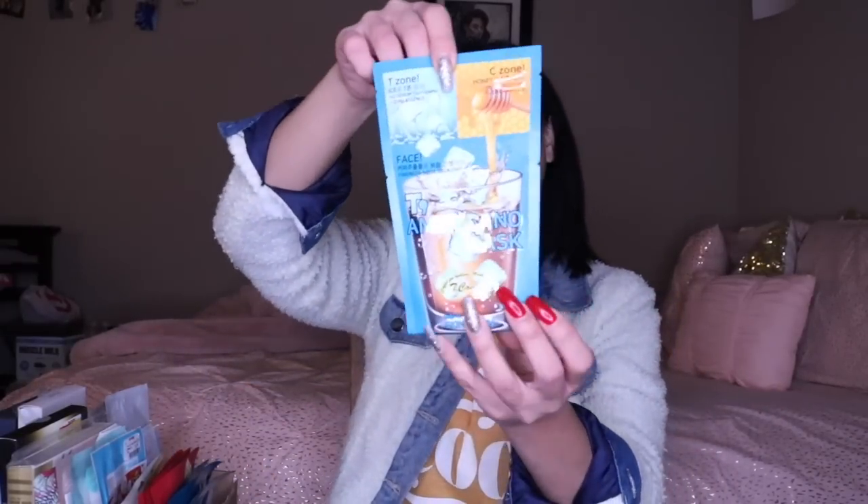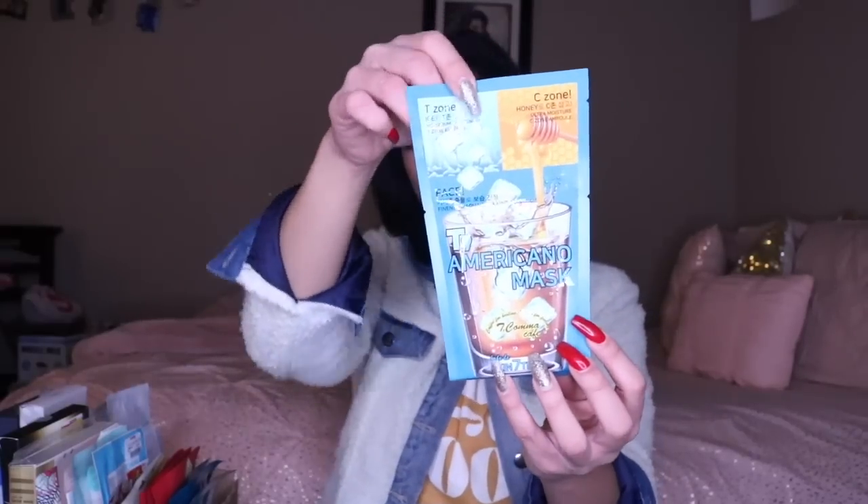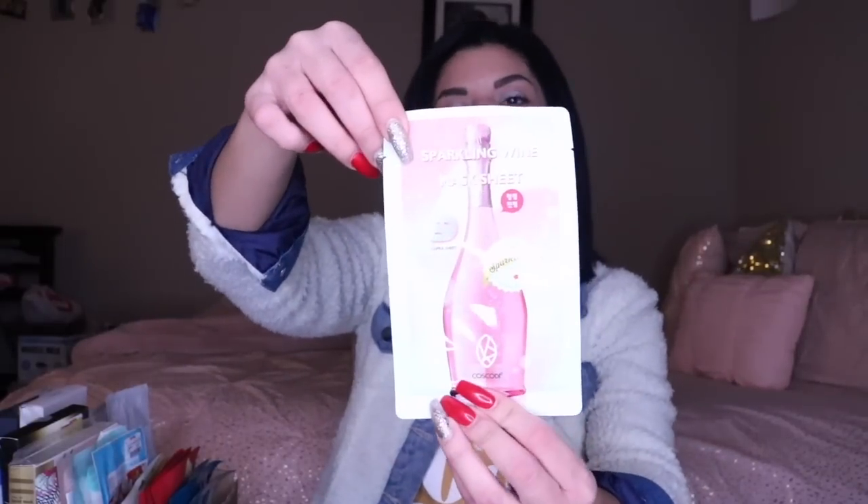This one is the Americano Mask — it's the 3-Step T-Zone Mask. Next we have the Sparkling Wine Sheet Mask. You guys are going to think like I never actually do face masks, but funny enough I do some sort of skincare or face mask — whether it be a clay mask or something — about five to six times a week. I do sheet masks all the time. I just have so many that it looks like I never do them.